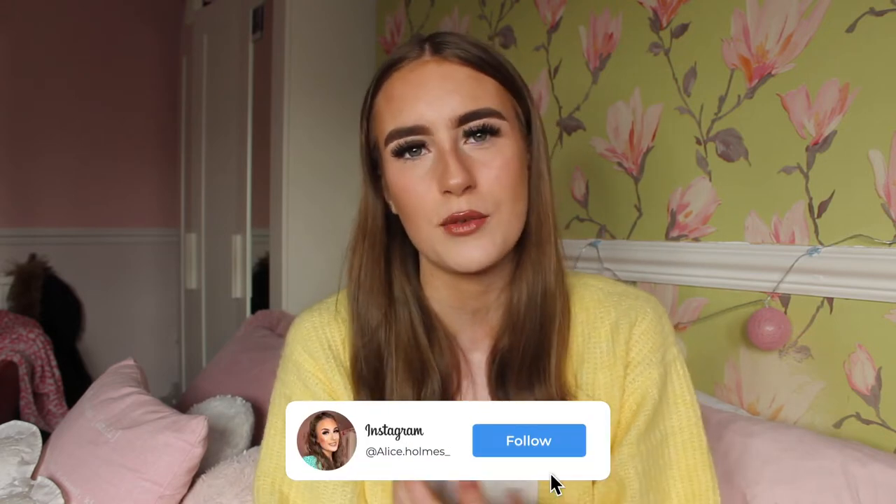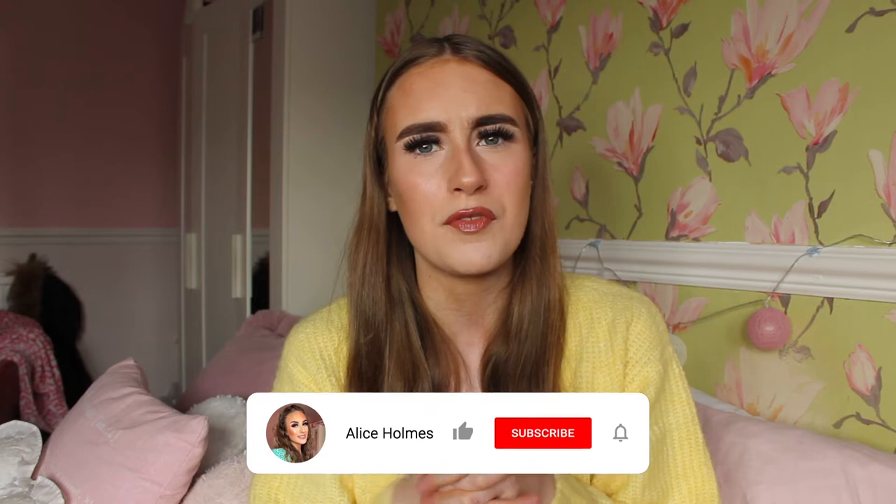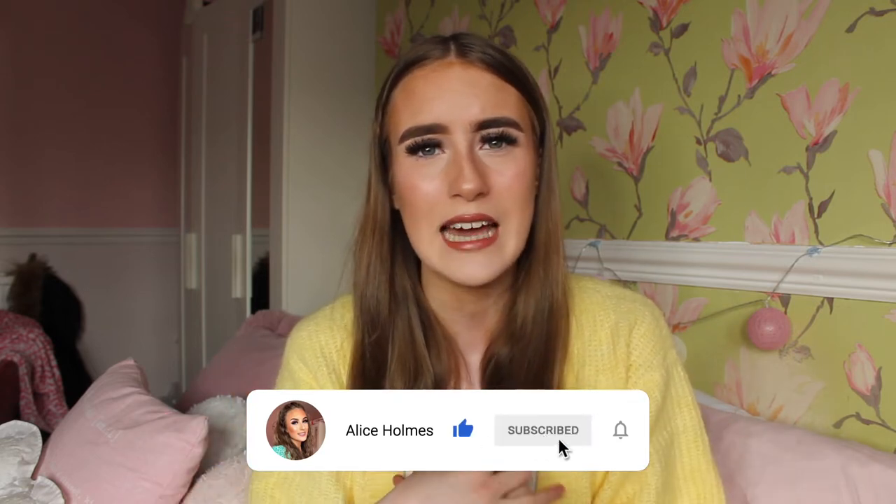Hey everyone, welcome back to my channel! As you can see from the title, I'm bringing you a collective haul of everything I've bought over the past month or so, because March has been a very expensive month. Me and Scott have booked a holiday, so it's been expensive with passports, flights, hotel — but it's been an excuse to buy some holiday bits and bobs, which I'll include in this video. Maybe you're going on holiday soon and can get some inspiration!